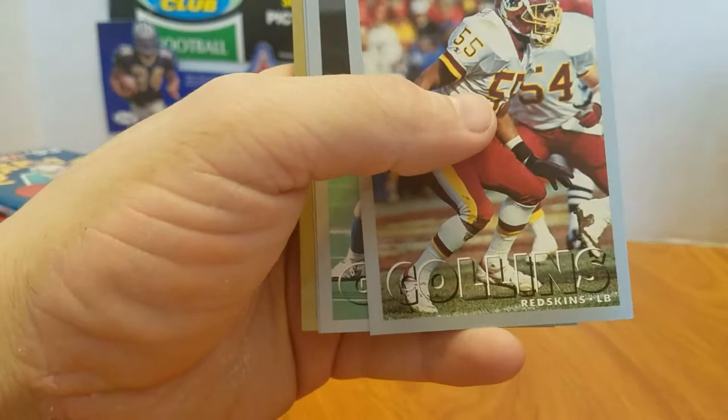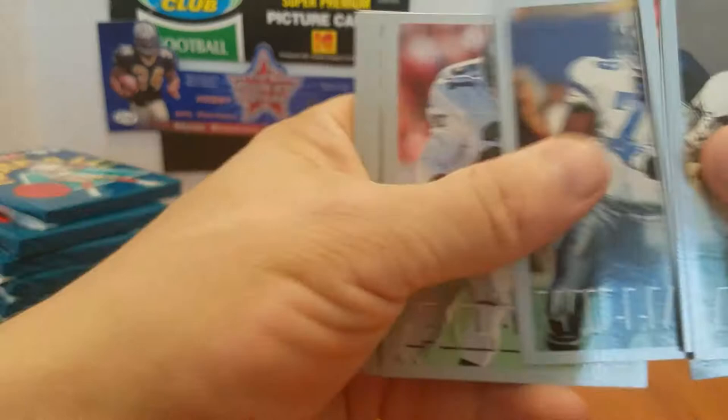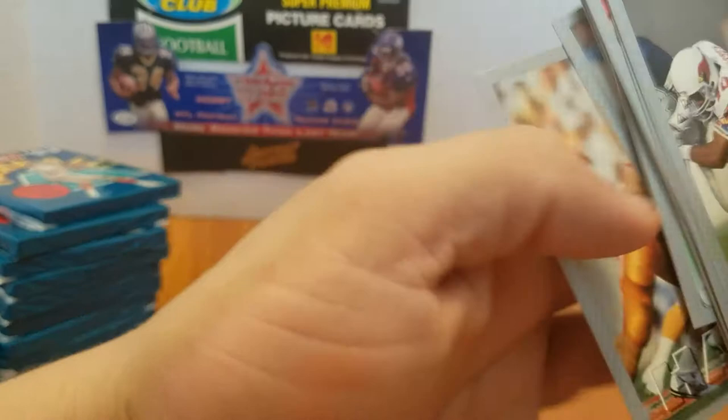Got something in this one — looks like an All-Pro. Nope, Rookie. Winner to Renfro — Rookie. Rookie Waters.